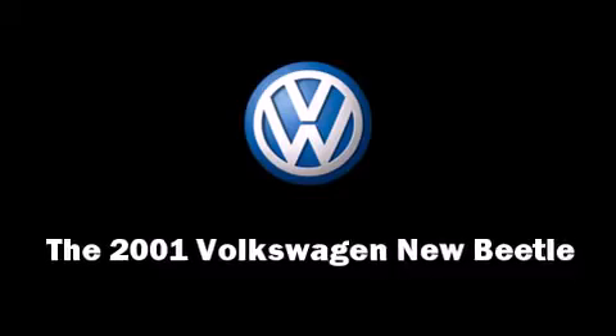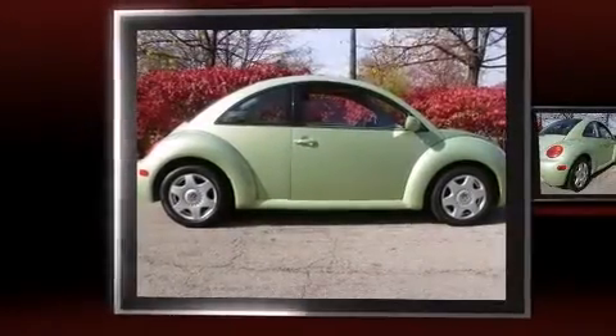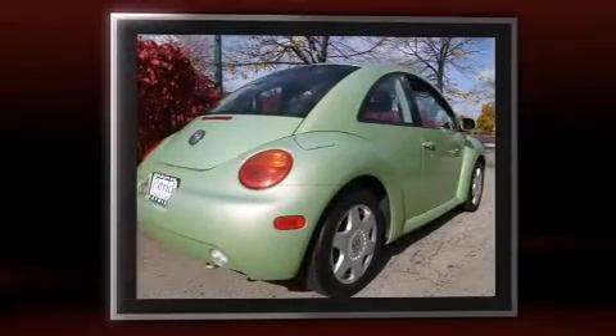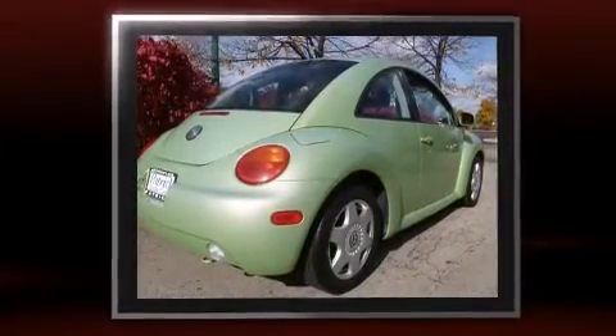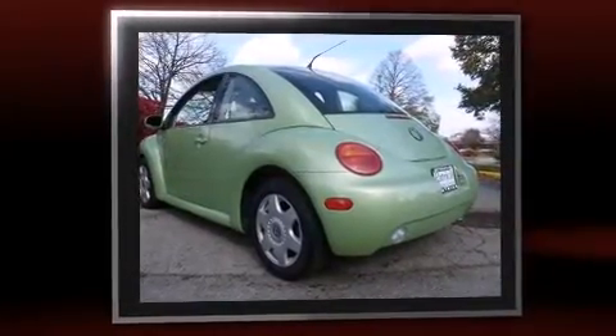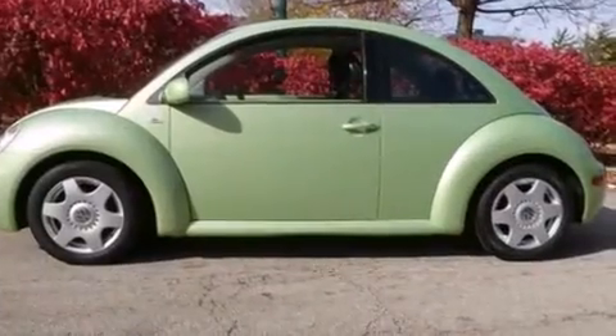The 2001 Volkswagen New Beetle. This two-door, four-passenger hatchback still has fewer than 60,000 miles. It features a front-wheel drive platform, an automatic transmission, and a two-liter four-cylinder engine.